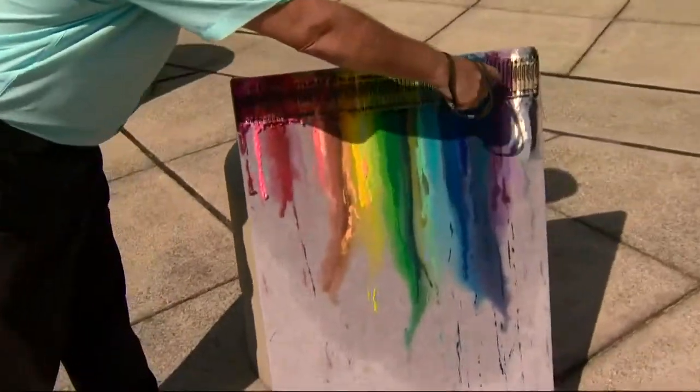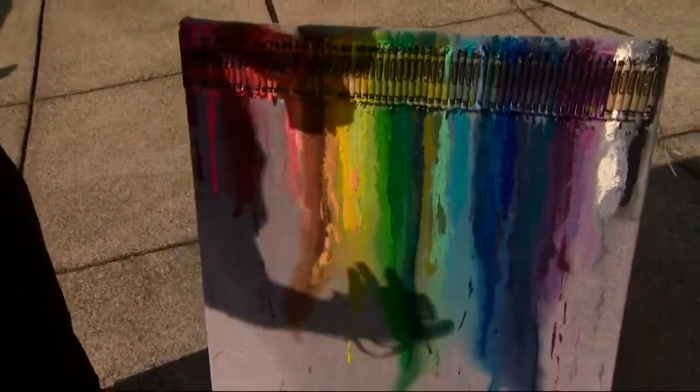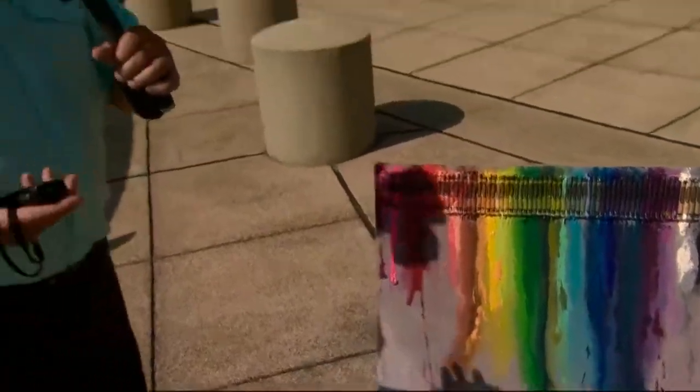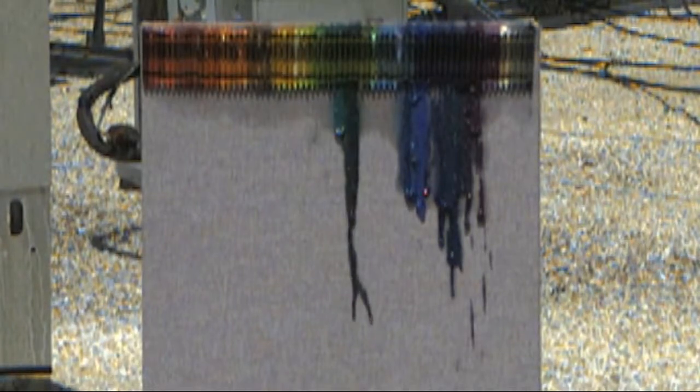We went from yellows and greens all the way to purples, whites, and then eventually black. We put this up on the roof, and with temperatures climbing to more than 120 degrees, we started to see them melting. You can take a look at a time-lapse — we have that on the NBC Charlotte Facebook page.